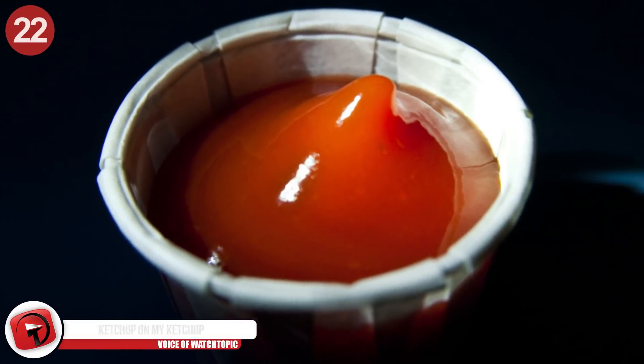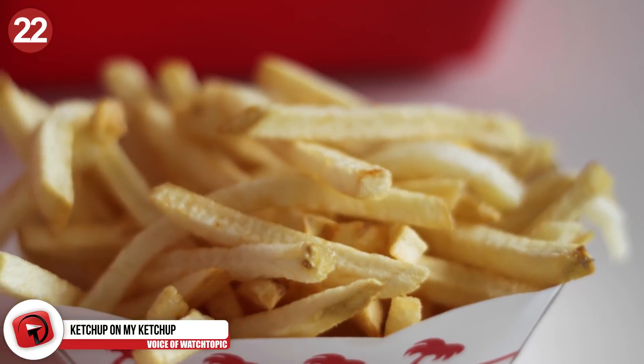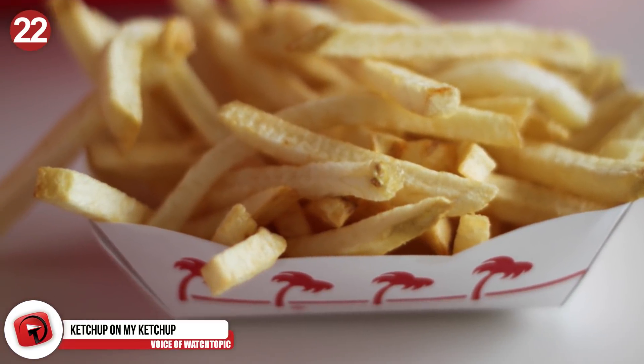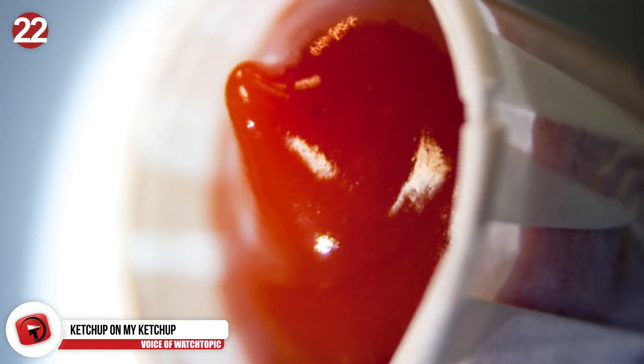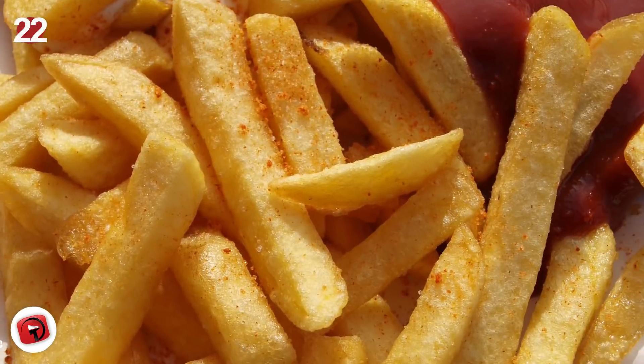Number 22: I put ketchup on my ketchup. Ketchup and fries go hand-in-hand, and to avoid making a massive mess when you get takeaway fries in the little cardboard container, flip the top of the carton back and put your ketchup into the space. No mess, no fuss.